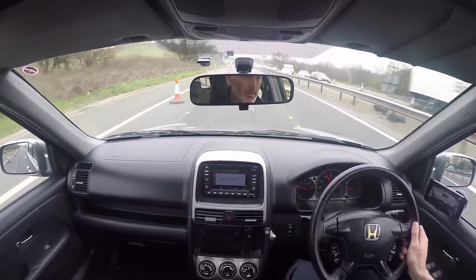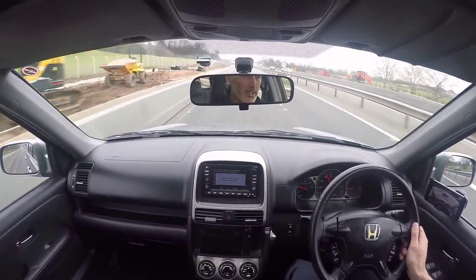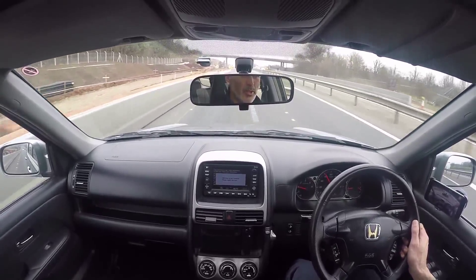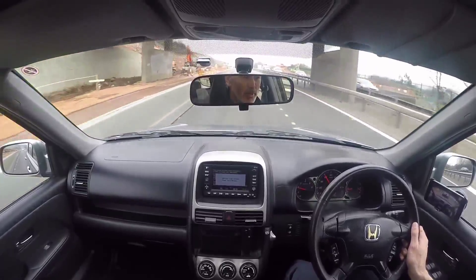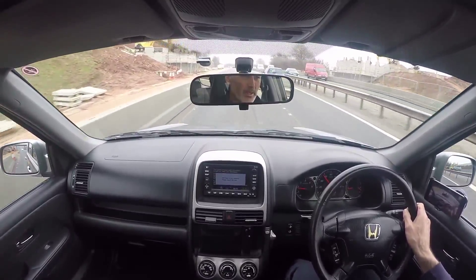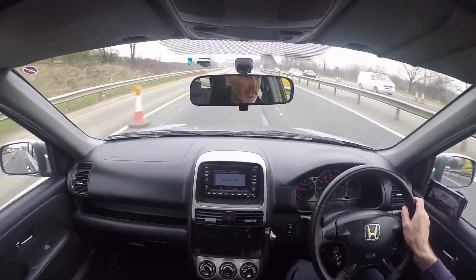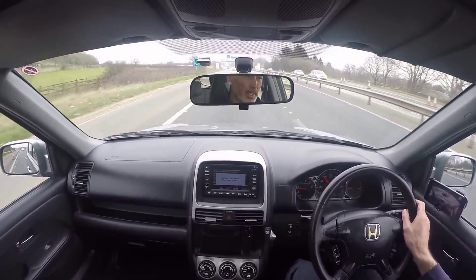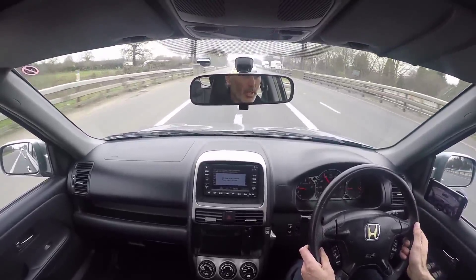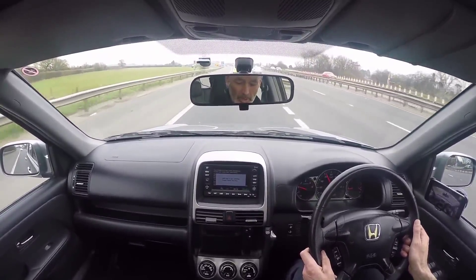I always start with the mechanicals. So we've got the 2.2 CTDI diesel engine. This particular example is only relatively low mileage, so the engine is still very sweet-revving. There are no strange resonances, noises, vibrations, rattles, or smoke — nothing like that. It pulls like an absolute train in any gear, starts on the button, and settles to a very even idle with no fluctuations. No warning lights on the vehicle in any way, shape or form. In terms of the engine, it's as good as any very low mileage one I've ever driven — it hasn't lost a single horsepower.